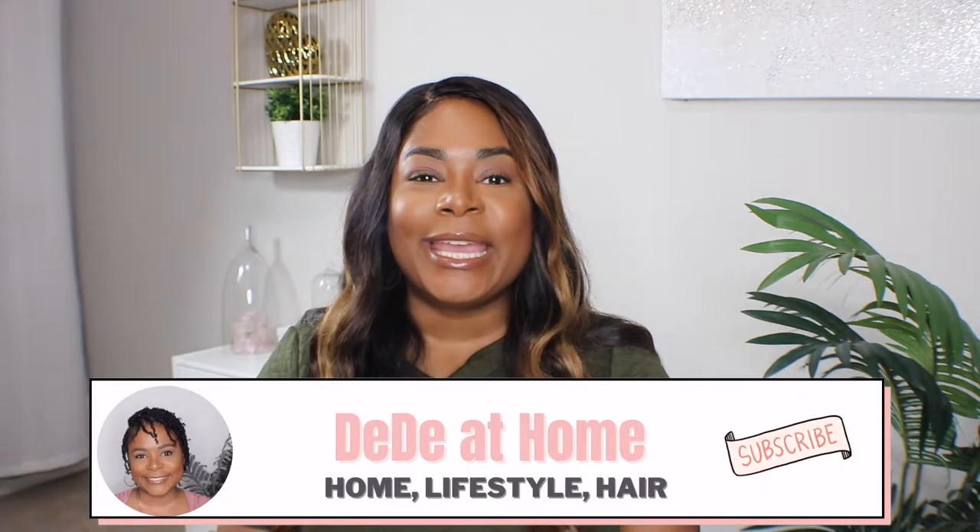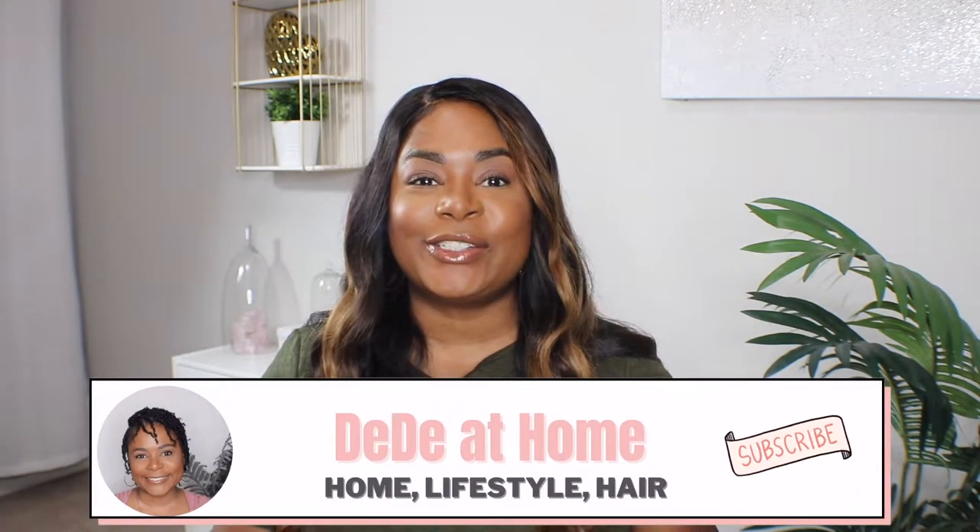Hey you guys, welcome back to my channel! It is Deedee with Deedee at Home. If you're new to my channel, it's a lifestyle channel — I also do home decor as well as hair content. If you're a returning subscriber, welcome back! Today's video is all about the things that I personally feel are worth the money purchasing from Ikea.